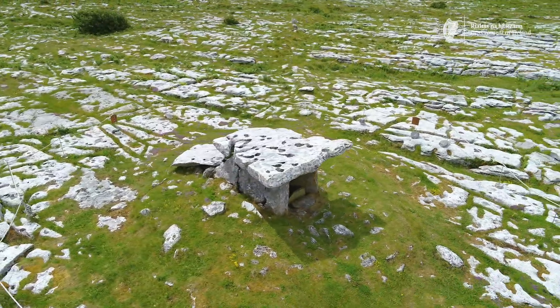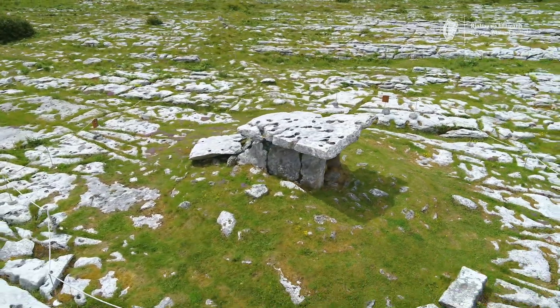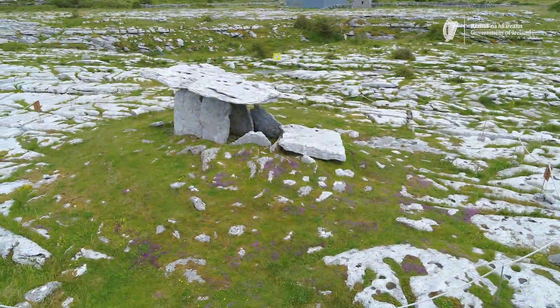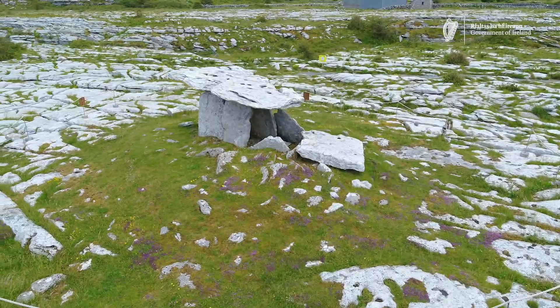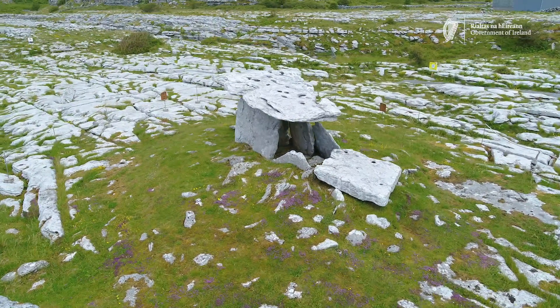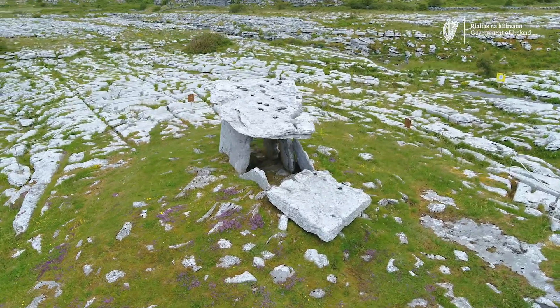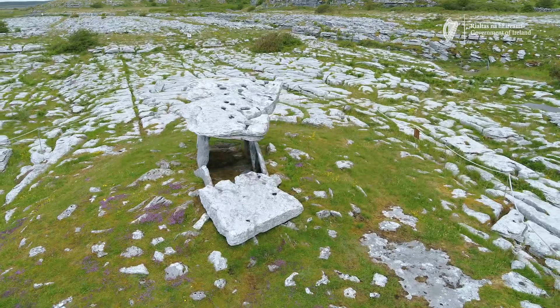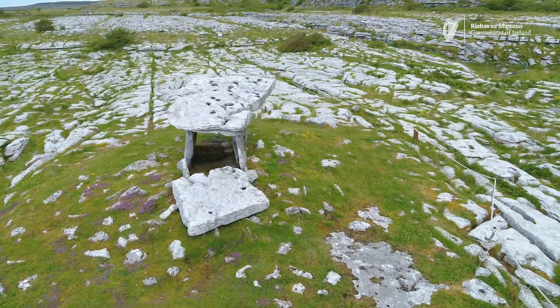The tomb sits on the exposed limestone pavement, but we know that there was about 25 centimetres of soil cover over the rock at the time it was constructed. When the first farmers began to clear the woodland to create their fields nearly 6,000 years ago, this contributed to the large-scale erosion of the soil that has taken place across the Burren over the intervening millennia.